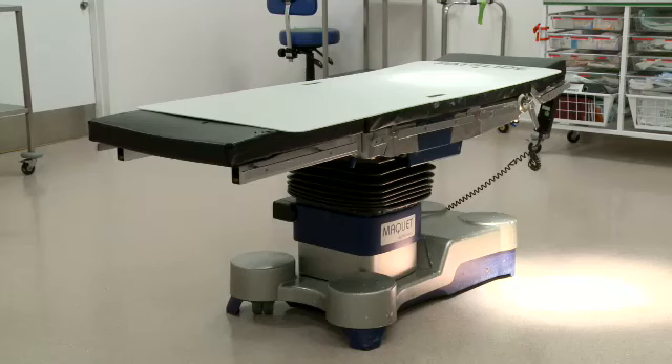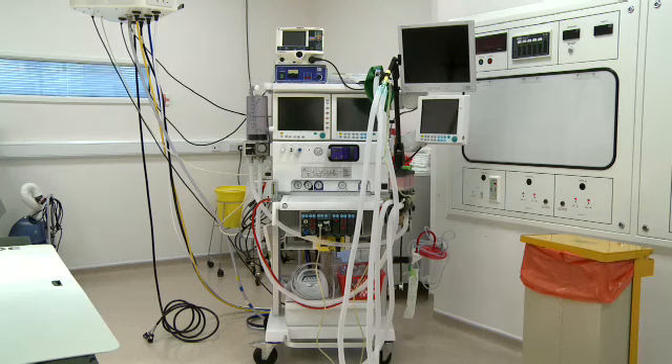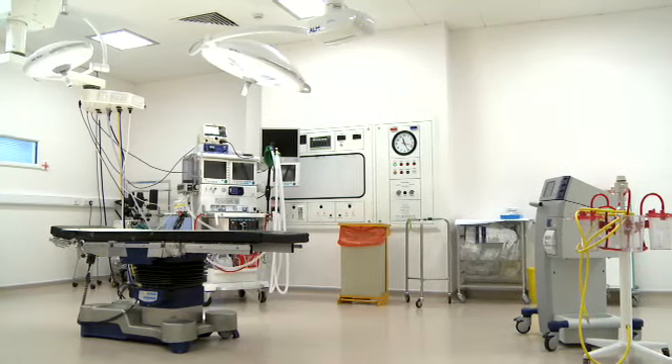They usually have an adjustable metal operating table in the centre of the room. Above the table there are several large fluorescent lights which allow surgeons to see everything. At the head of the table there's an anaesthetic machine, and around the room there are various monitors measuring heart rate, blood pressure and blood oxygen levels.